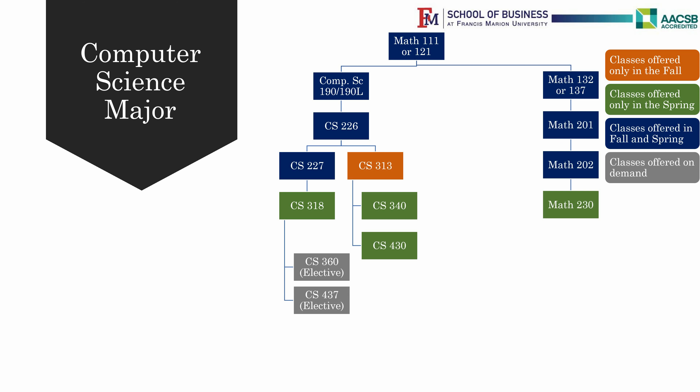CS227 is the prerequisite for CS318 Data Structures and Algorithmic Analysis, which is offered in the Spring. CS313 is a prerequisite for CS340 Software Design and Development and CS430 Database Management Systems Design, which is also offered only in the Spring.